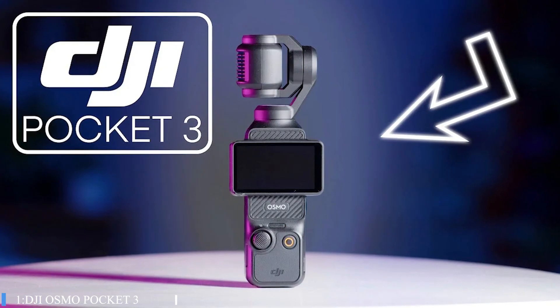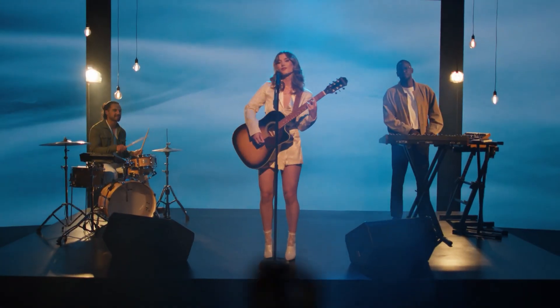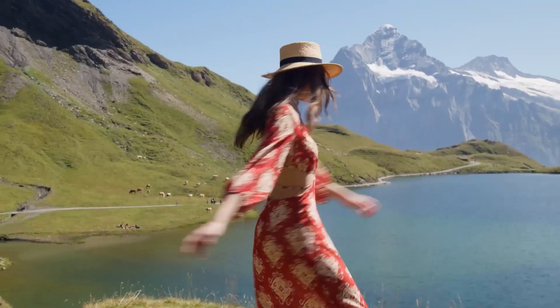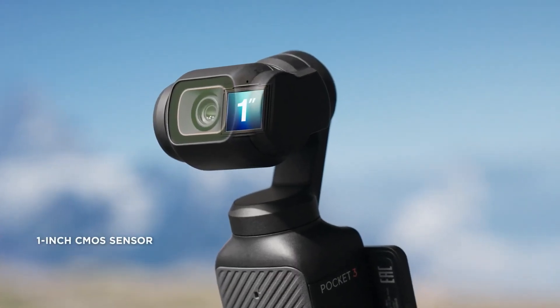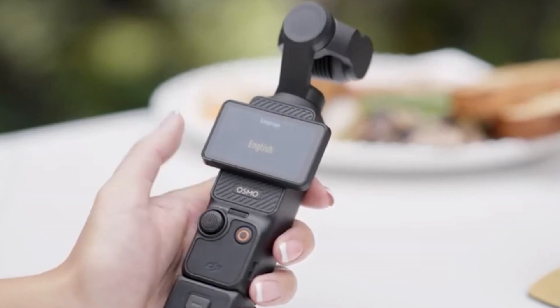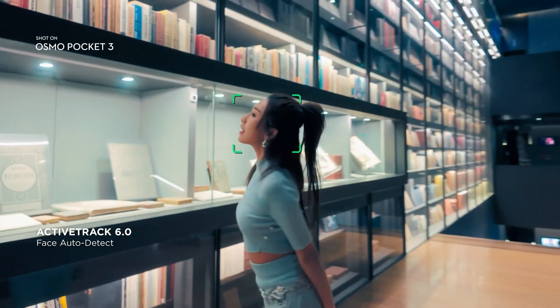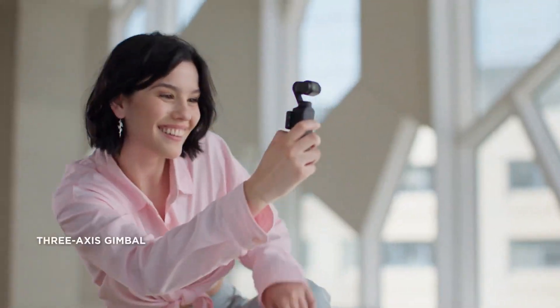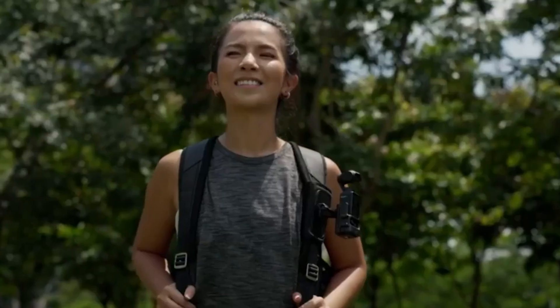Number 1: DJI Osmo Pocket 3. The DJI Osmo Pocket 3 is a significant upgrade in the popular handheld camera series, tailored for vloggers and content creators. Its compact design boasts a 1-inch sensor, an f2.0 lens, and a new 2-inch touchscreen display. The camera supports 4K video at up to 120fps and features enhanced active tracking and subject following abilities. It includes 3-axis gimbal stabilization and intelligent shooting modes, making it an ideal everyday carry camera for mobile filmmakers.